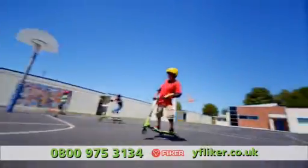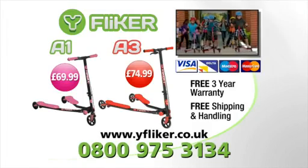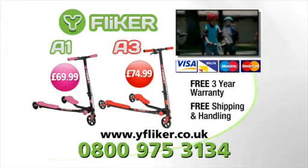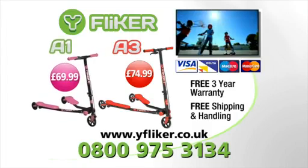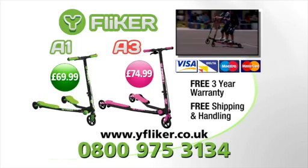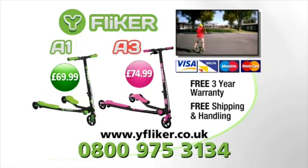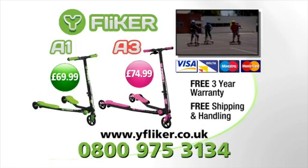One, two, three. Take a look at me. When you call, we'll even include a free three-year warranty and free shipping and handling with this exclusive TV offer. To purchase the Why Flicker A1 for $69.99, or the Why Flicker A3 for $74.99, call 0800-975-3134, or go to whyflicker.co.uk. Order now.